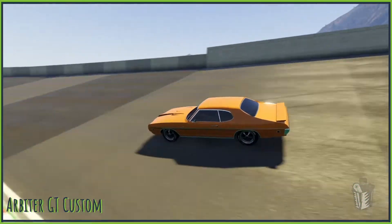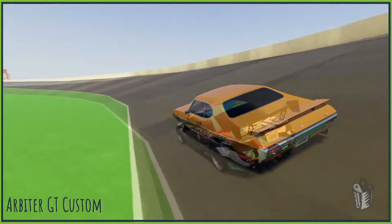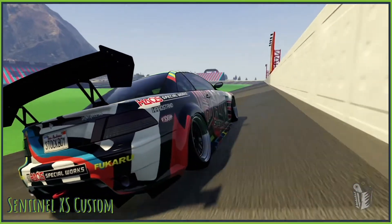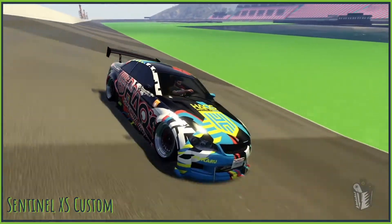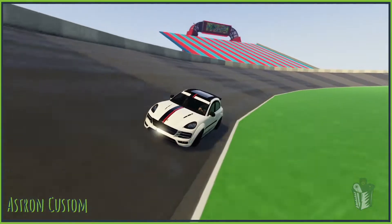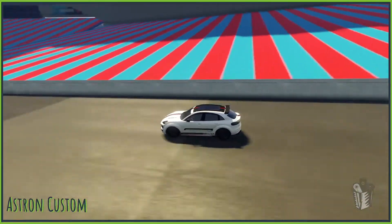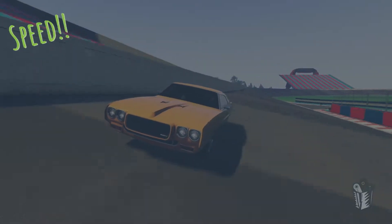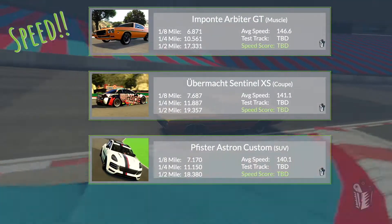Now we're going to test for top speeds and see how fast these go around my custom speedway. If you're new to the channel, I do the speed score, which combines the drag times you just saw with the average speeds around this circuit for each car and their lap time on my technical test track. Stick around — we've got some pretty big surprises here, and it's really cool just how different these cars are. Each one of them has a strength. We can see that the Arbiter GT has the highest top speed at 146, but the Sentinel XS is above the Astrin Custom in that test.